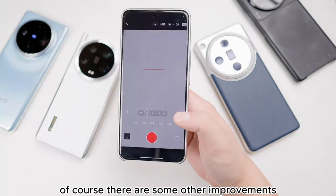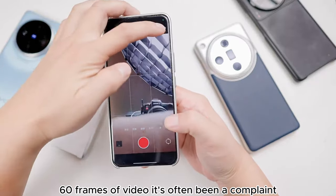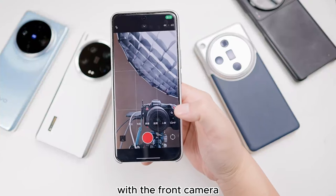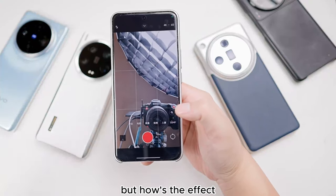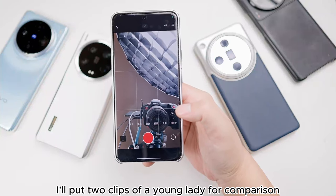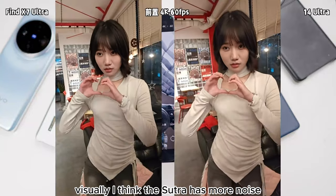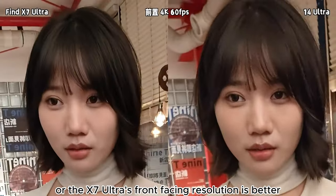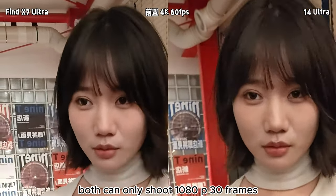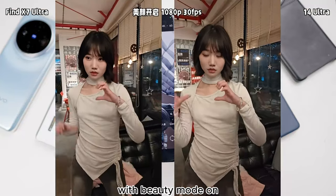There are some other improvements, like the front camera can finally shoot 4K 60 frames video. It's often been a complaint that other phones could shoot 4K 60 with the front camera, and now the 14 Ultra can do it too. I'll put two clips of a young lady for comparison. Visually, I think the 14 Ultra has more noise, or the X7 Ultra's front-facing resolution is better. With beauty mode on, both can only shoot 1080p 30 frames, and I still think the X7 Ultra has better picture quality with beauty mode on.